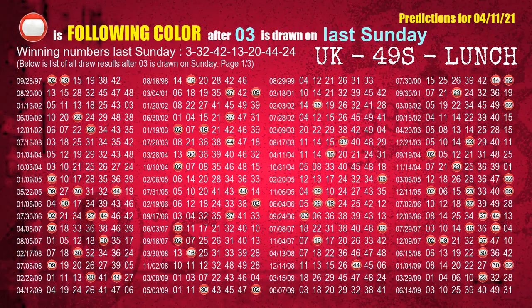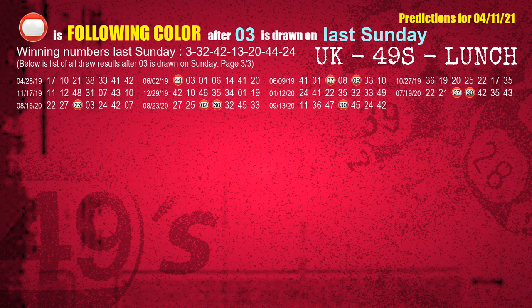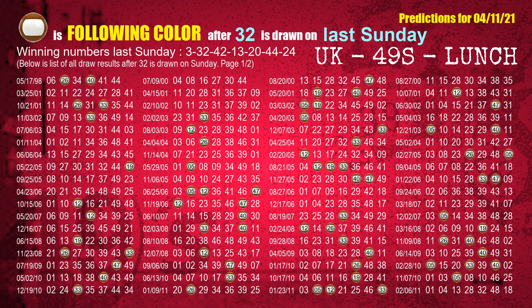Just like next week following ones, we can find out next week's following ball colors through the result of the same day last week. The first winning number last Sunday is 03. The most frequently following color is red when 03 is the winning number on last Sunday — highlighted with a color ball image. The second winning number last Sunday is 32. The most frequently following color is brown when 32 is the winning number on last Sunday.